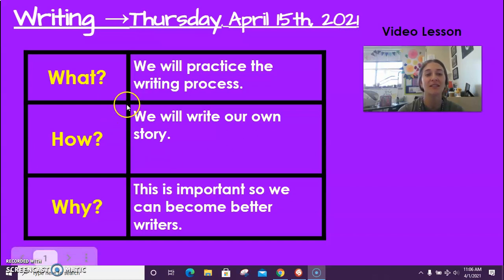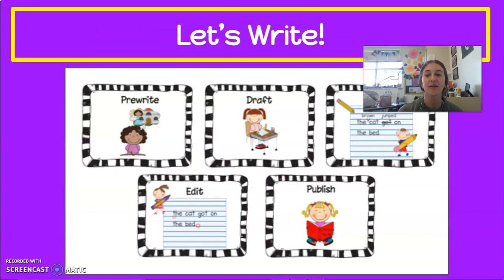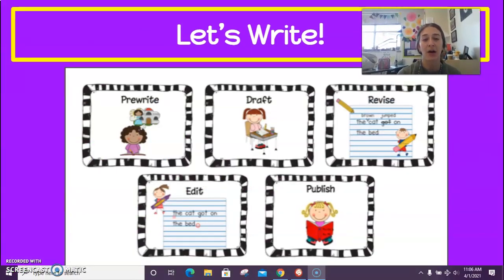Today we will continue and practice the writing process. But today, instead of copying Miss Moore's story, we will write our own story. Hopefully you've been thinking about what animal you chose last week to describe today, or you've been thinking of a new animal that you can describe. This is important so we can become better writers. So let's go ahead and talk about our writing process.